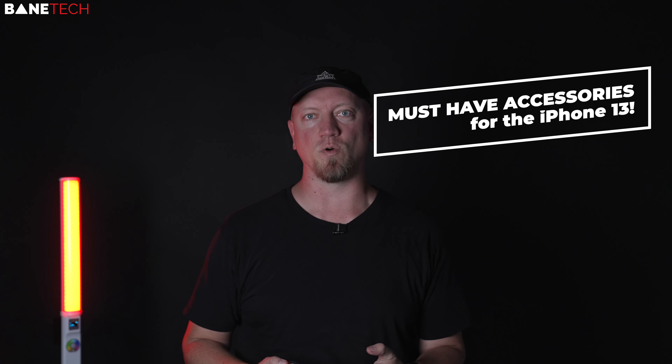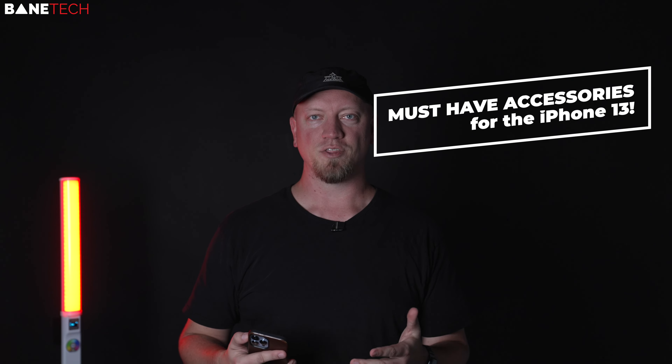What's up Techies, Josh here and I want to go over what I think are the must-have accessories for an iPhone 13, 13 Pro Max, iPhone 13 mini — all the iPhone 13s.